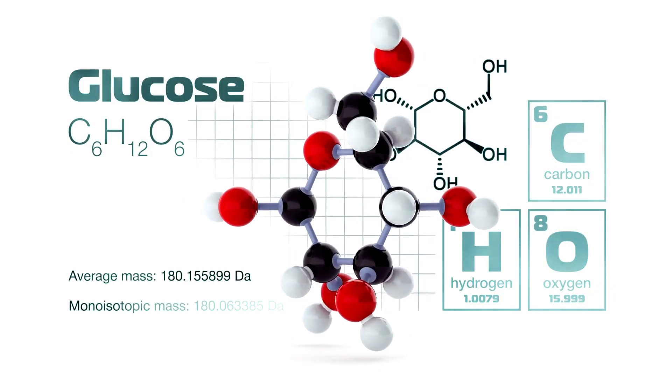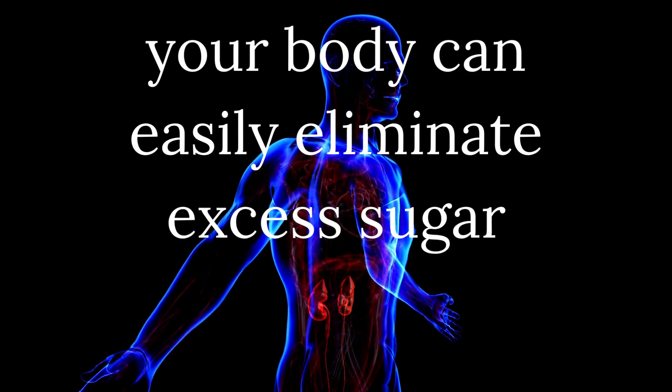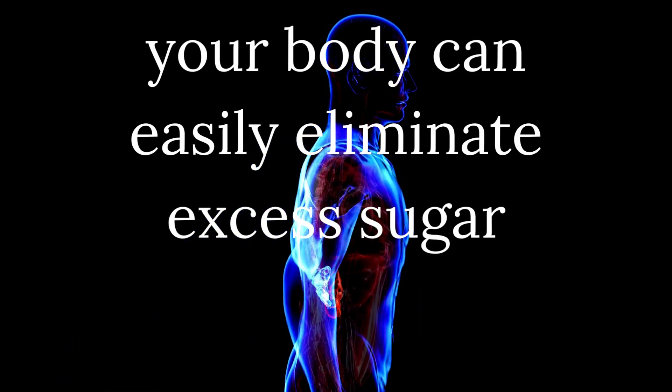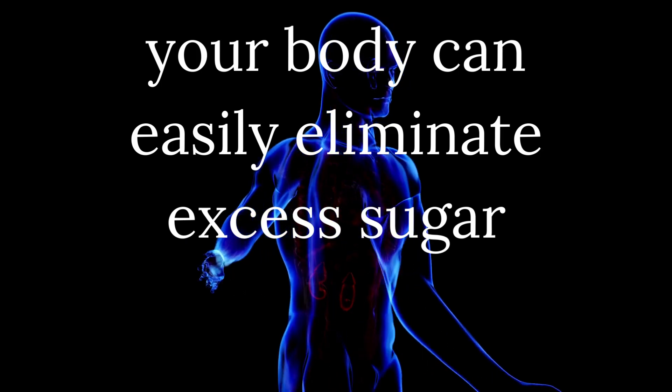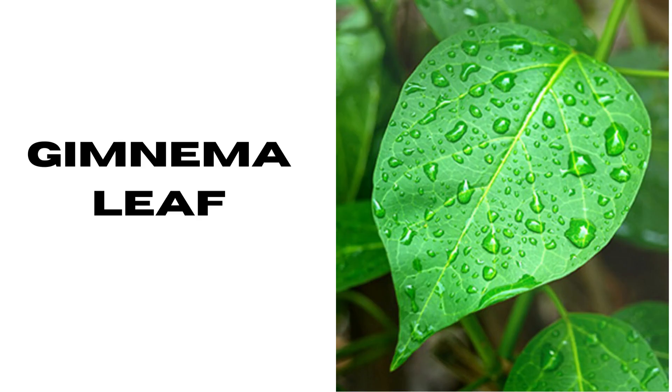Glucoberry helps dissolve the sticky protein that can clog blood sugar drainage. When those blockages are removed, your body can easily eliminate excess sugar. Chromium and biotin help your body's insulin move excess sugar out of the bloodstream and into the kidneys, where blood sugar drainage removes it. Gymnema leaf has antimicrobial, anti-hypercholesterolemic, and hepatoprotective effects, and in particular, effects on obesity and diabetes mellitus.